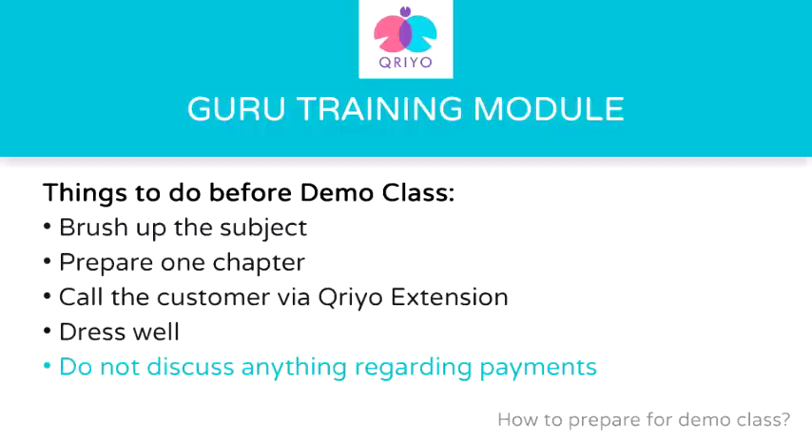Most teachers who directly get involved with customers do not even get their payments, because if a customer can cheat Kriyo, he can cheat you as well. Sixth, we always try our best to check that the customer is genuine, but in case you find something suspicious — such as the student is not available, or the student's description is different from what was given in your Guru app — do not enter the house and always inform the Kriyo team.